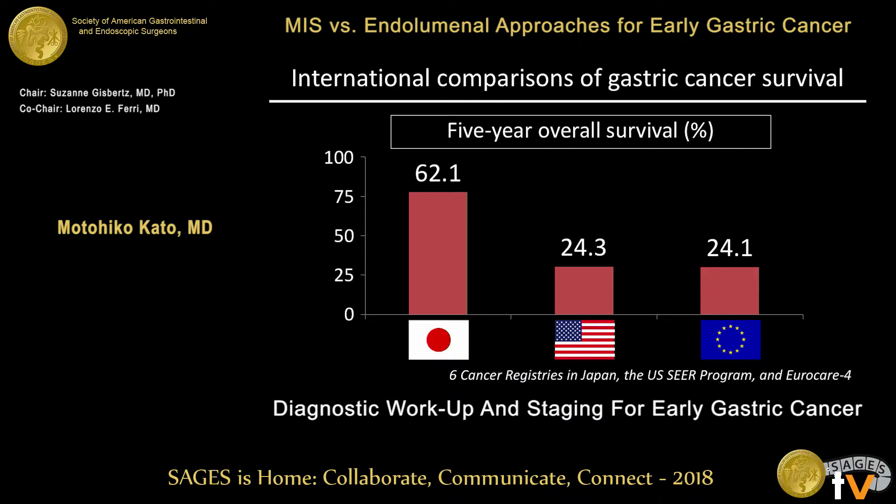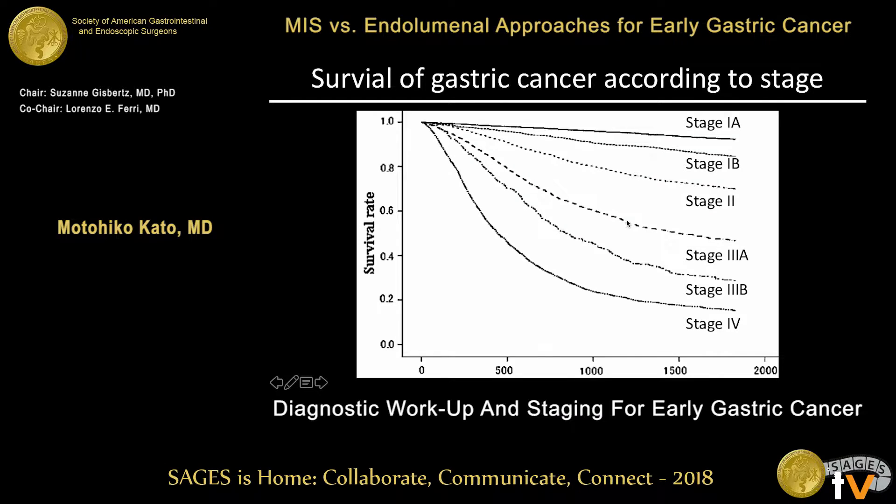This is an international comparison of gastric cancer survival. As you can see, five-year overall survival in Japan is more than 60 percent, which is much better than the US or EU. This difference can be explained by the different timing of detection of gastric cancer.